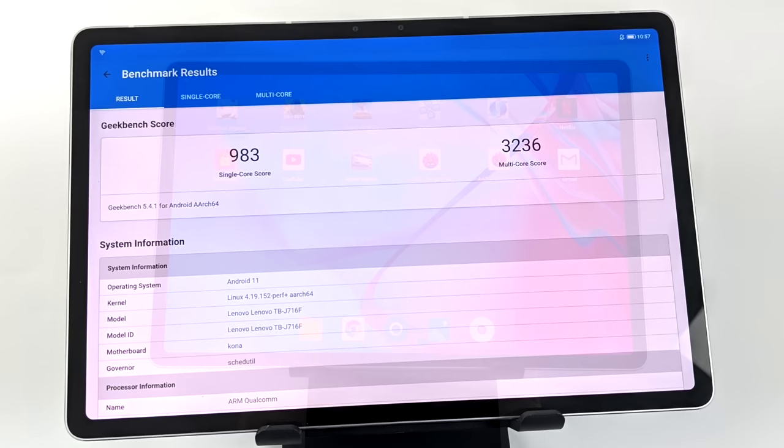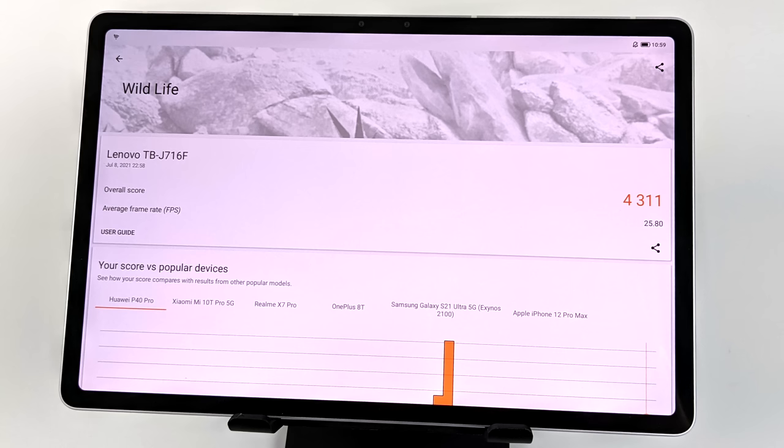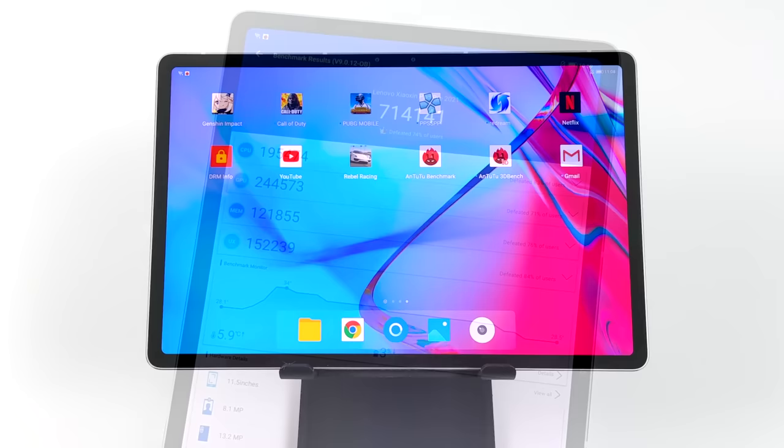Let's go over some benchmarks. Geekbench 5: single-core 983, multi-core 3236 — looking really good. 3DMark Wildlife Vulkan benchmark: 4311. AnTuTu: 714,141. For a tablet, this is benchmarking very high across GPU, CPU, RAM, and storage.